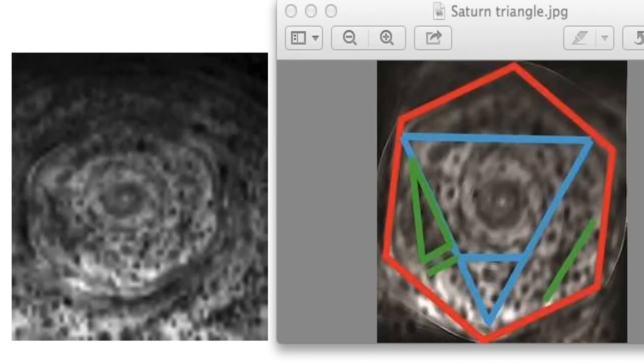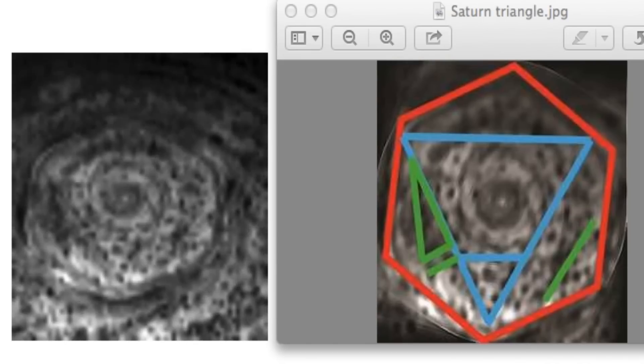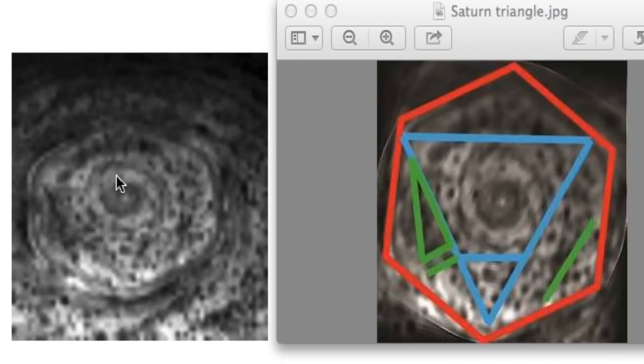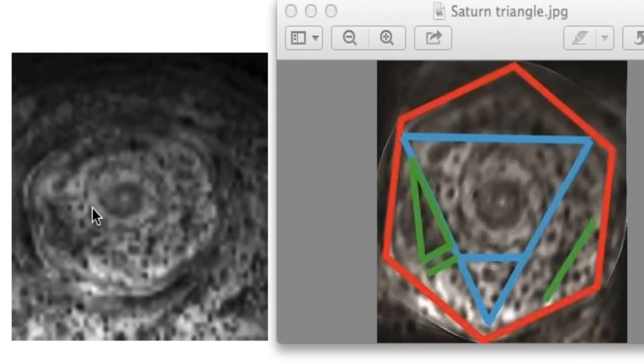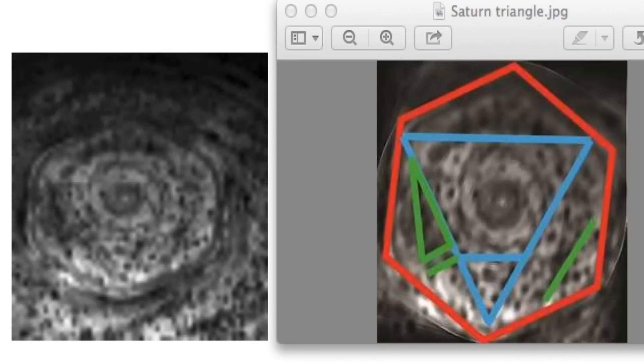Stop and look very carefully at the GIF over here. Can you see the triangle shaped structure under there? You see the massive, massive glossy ball dome in the middle — everyone sees that.